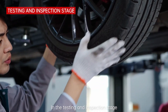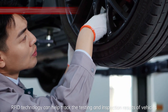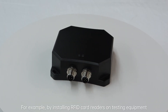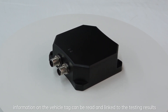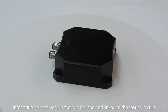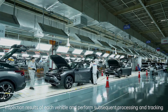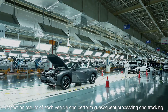In the testing and inspection stage, RFID technology can help track the testing and inspection results of vehicles. For example, by installing RFID card readers on testing equipment, information on the vehicle tag can be read and linked to the testing results. In this way, the production management system can record the testing and inspection results of each vehicle and perform subsequent processing and tracking.